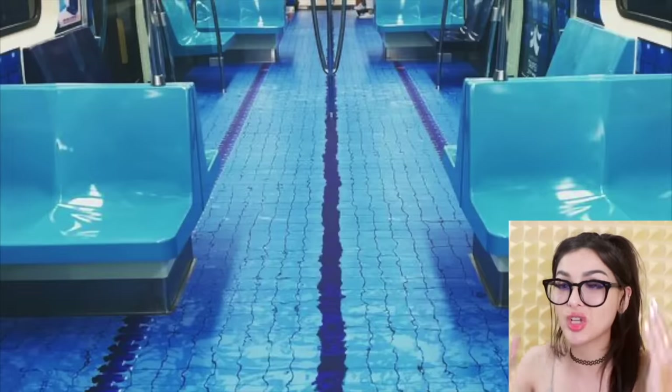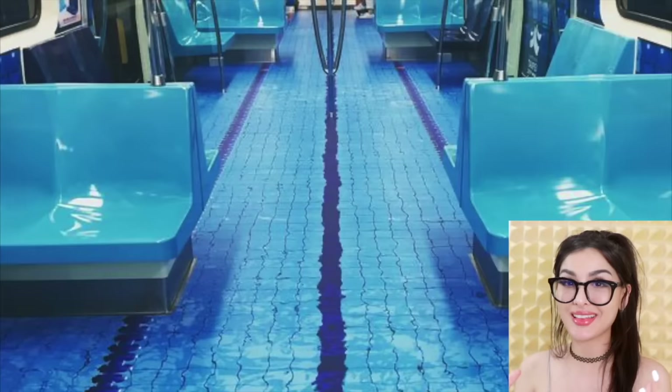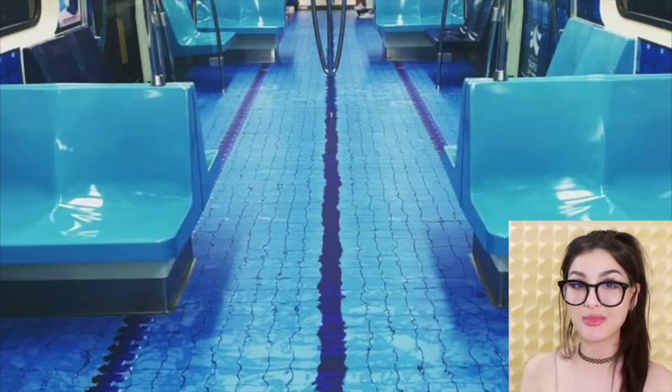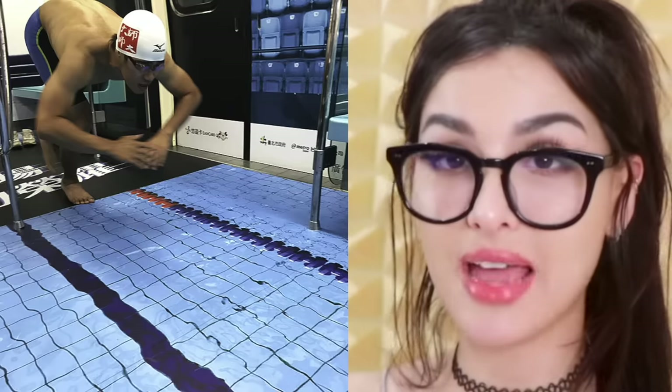When you first look at this it looks like the subway has water on the ground — it looks like a pool. In Taiwan they made the floors of the subway really cool 3D prints. This one is a pool — my dude came ready, he's about to dive right in, little does he know.